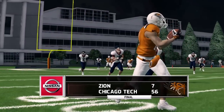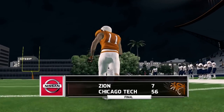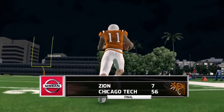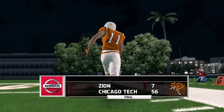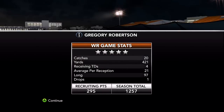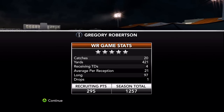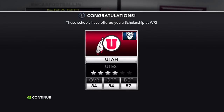What a season this has been — I cannot wait for the playoffs. I'm officially a five-star recruit: 20 catches, 421 yards, four touchdowns, 295 recruiting points taking me up to 1,257. Utah is officially added to our scholarship board. We also have Missouri, Tennessee, and Iowa looking at us — and obviously we have to go with Iowa, no SEC teams.